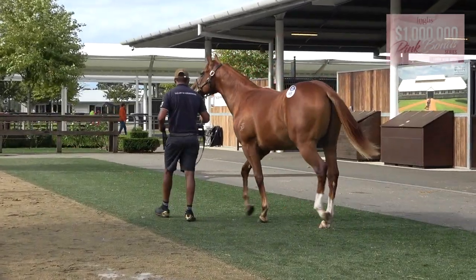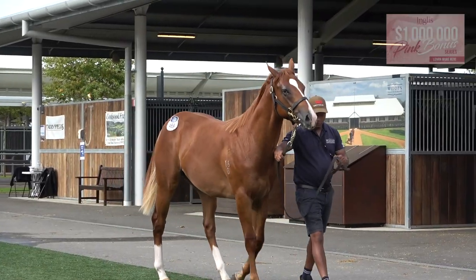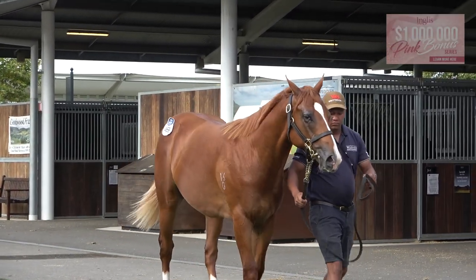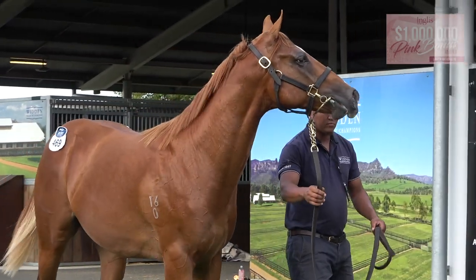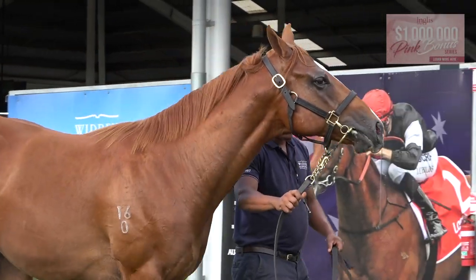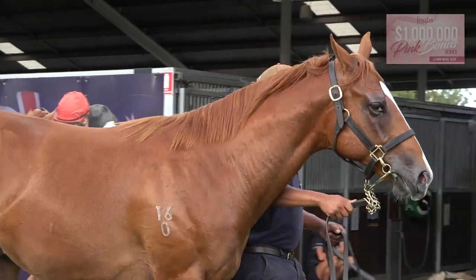So I just think he's got speed written all over him. He's a 17th of October foal, so what you see here is a lovely horse, but what you'll see this time next year will be even better. He'll be gorgeous, strong, sprinting, tough type of horse.